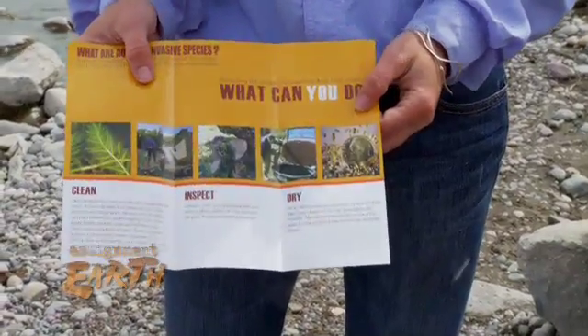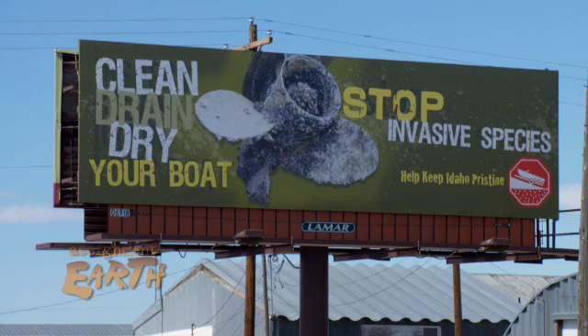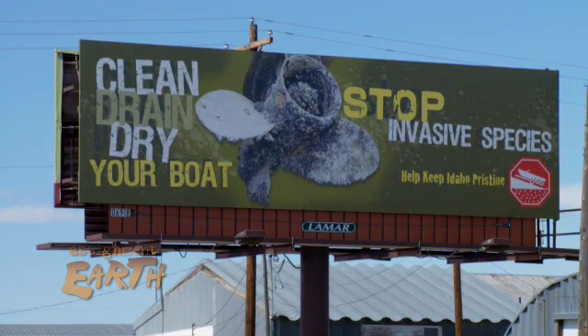State and federal agencies are working together, along with non-profits like the Snake River Fund, to step up efforts to educate the public about how to stop aquatic hitchhikers.